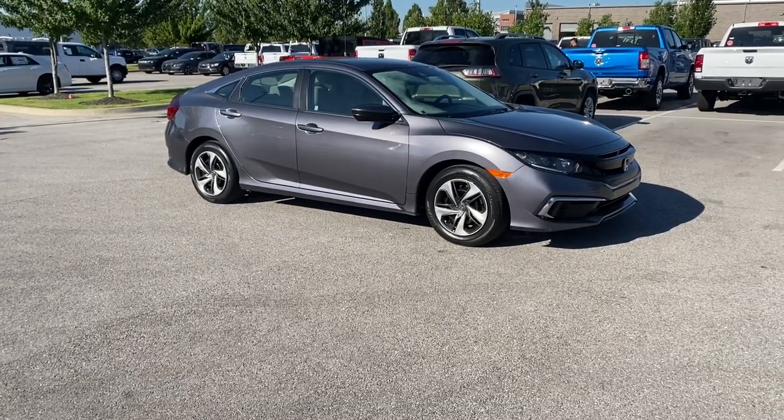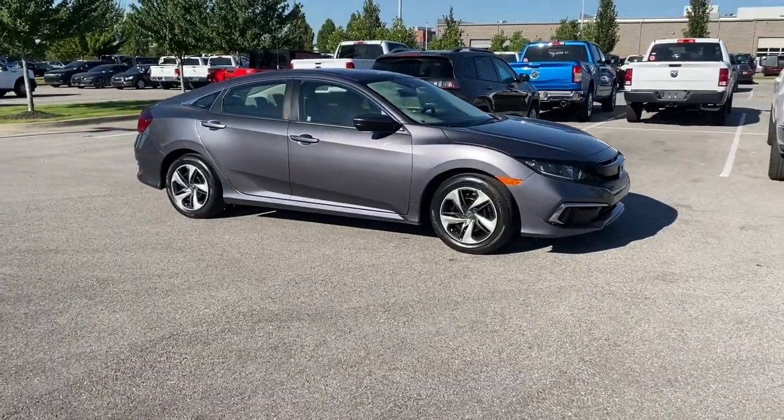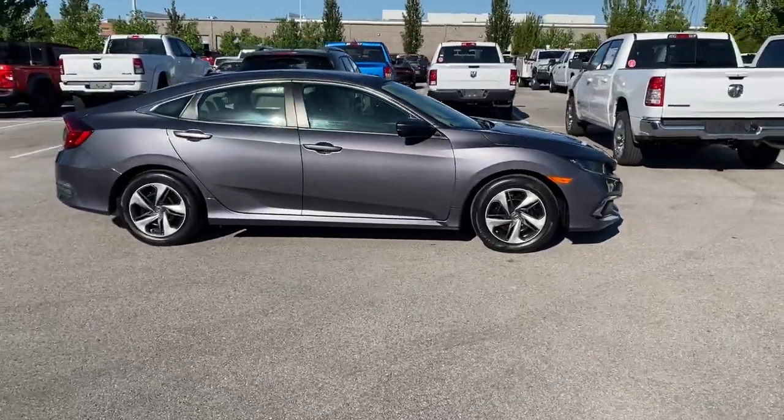Introducing the 2020 Honda Civic. This vehicle is an outstanding buy with fewer than 35,000 miles on the odometer. You'll fall in love with the Civic Sedan, the practical compact that delivers smooth, responsive, powerful performance.